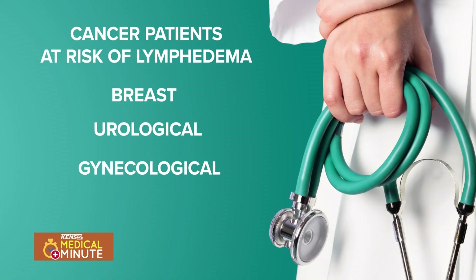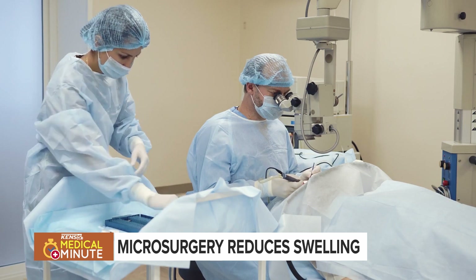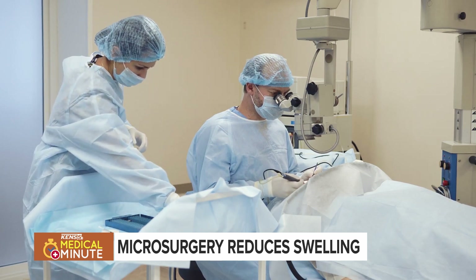Patients who have had breast cancer, as well as patients who've had urological or gynaecological cancers in the pelvis, can have lymphedema. Supermicrosurgical treatments have been developed as a way of directly reconstructing the lymphatic circulation.